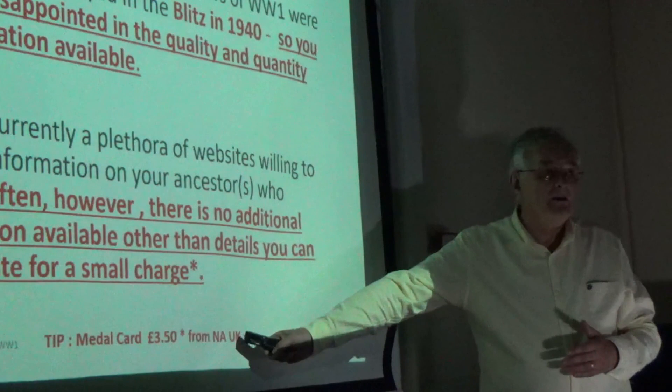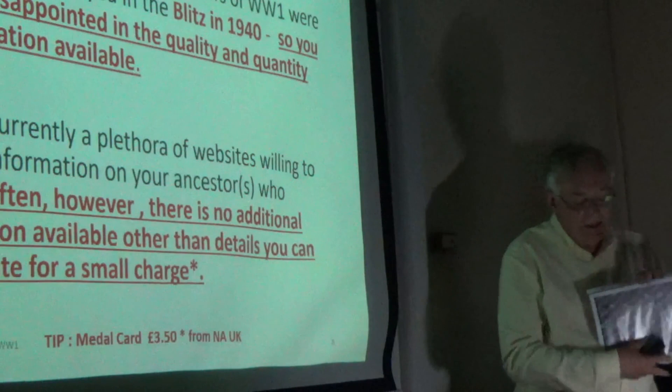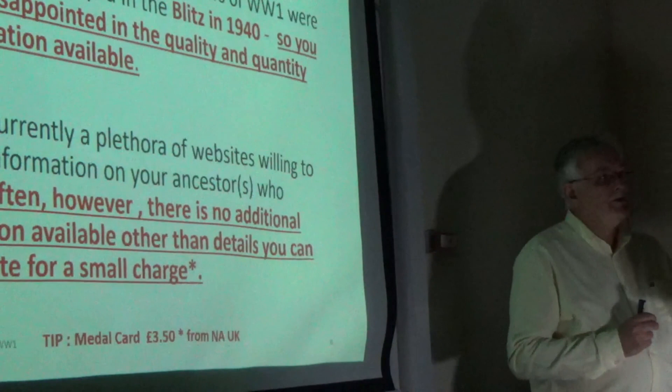When you go into the National Archives to get the documents, they're overprinted with a watermark. My suggestion is that you pick out the cards — they're on a sheet of six. Pick out the one that you need and actually blow it up on the screen of your computer. Sometimes you'll actually be able to print it and you won't have to spend £3.50 on it. But make sure that you're getting the right one.